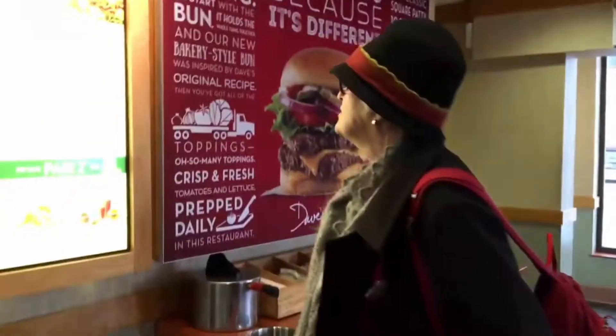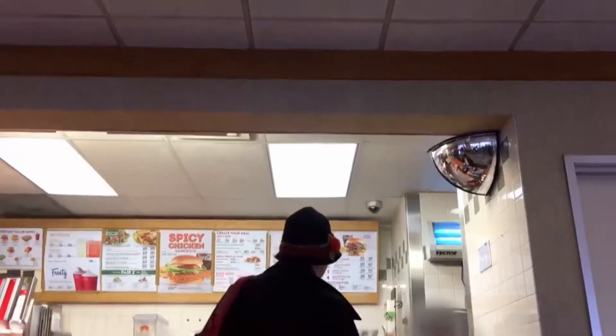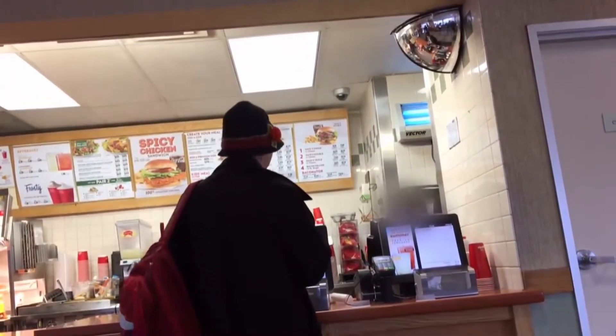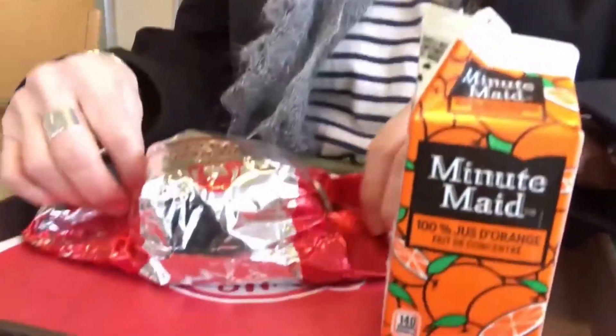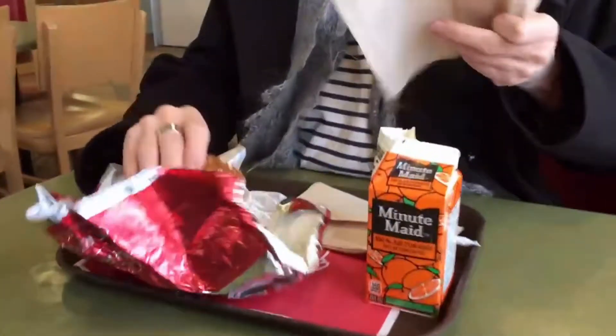Irena Valenta likes to treat herself. Her go-to is Wendy's. Can I have the grilled chicken sandwich? Do you know if it's frozen or fresh? No, it's not fresh. Irena has high blood pressure, so she's careful — watching the salt and fat content.